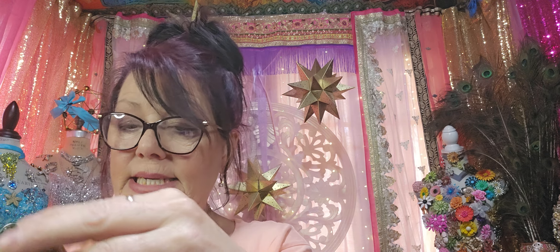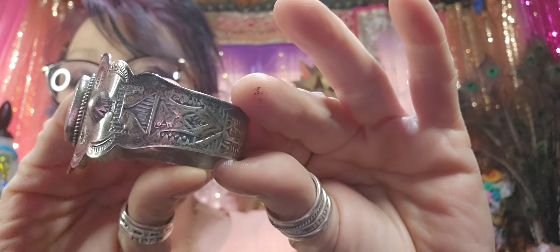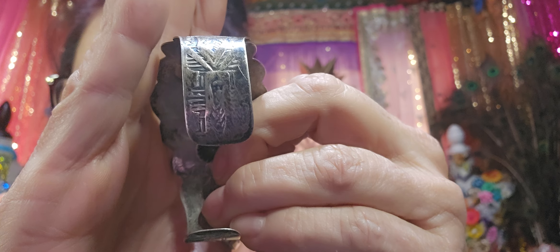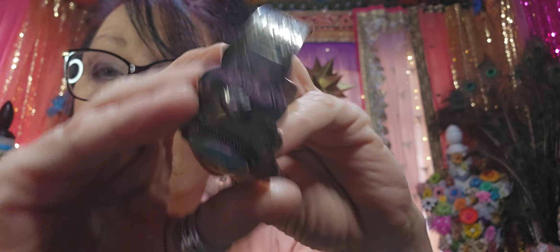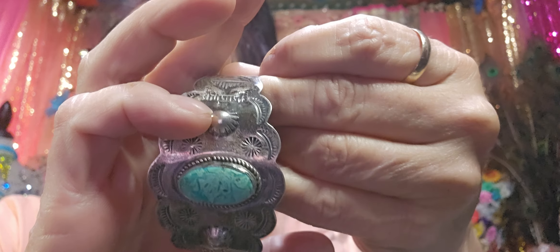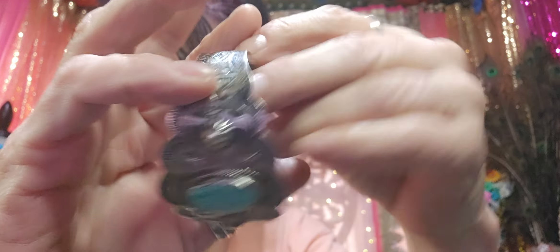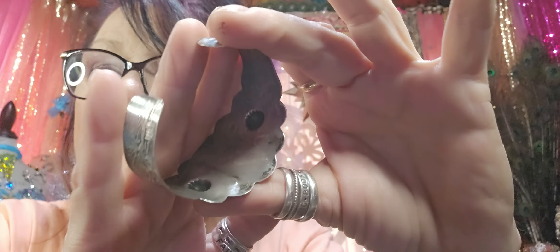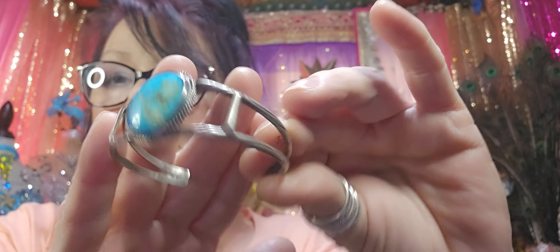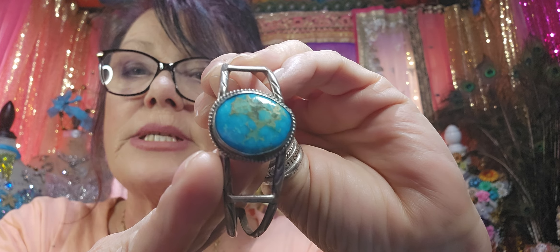I got this bracelet here which is sterling — it looks like it could be Native American design. I don't know what that stone is but I loved all this hand-done work. It's just really awesome. I said yes, thank you Shalina. And I also got this one here which is just beautifully done — I love that piece of turquoise in there, it's gorgeous.